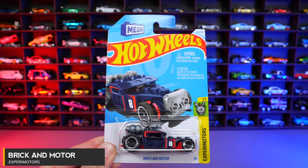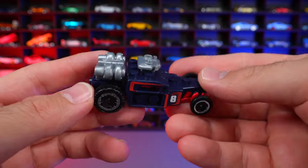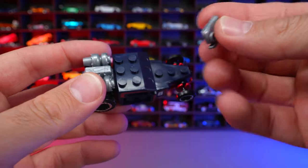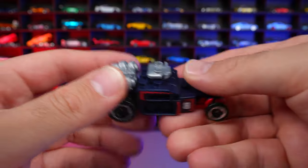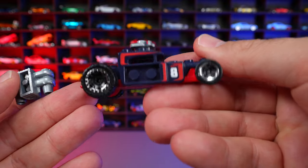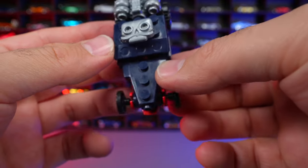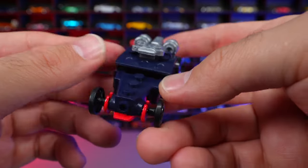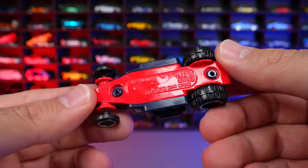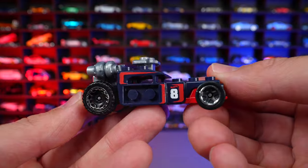Brick N Motor from Xperra Motors. This is part of the Mega Block series, so the pieces on top come right off and it fits with Lego. Even the front piece comes off, which is super cool. It has big wide tires on the rear and smaller skinny ones on the front. You can also add pieces in the front. The number eight is on the side with a nice colored base.